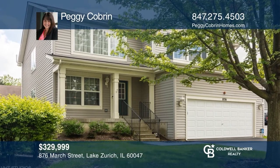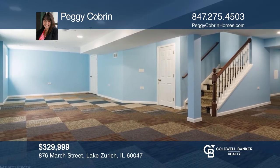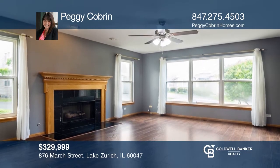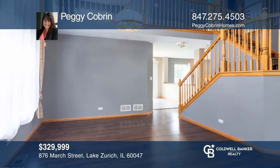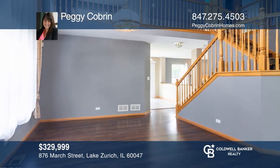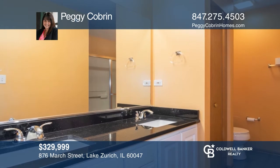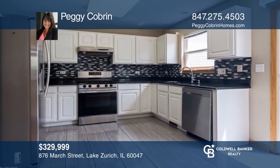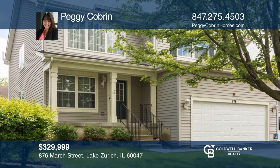A quick close is possible for this two-story, three-bedroom, two-and-one-half bath home with a full-finished basement. This quality home boasts a two-story ceiling in both the living room and dining room with double-stacked windows and maintenance-free hardwood flooring. The kitchen is open to the family room with a fireplace. The second level has three bedrooms and a loft. Contact Peggy Cobran today to learn more.